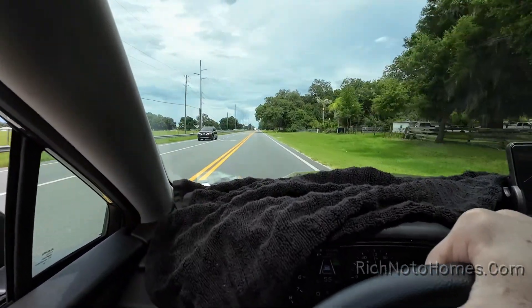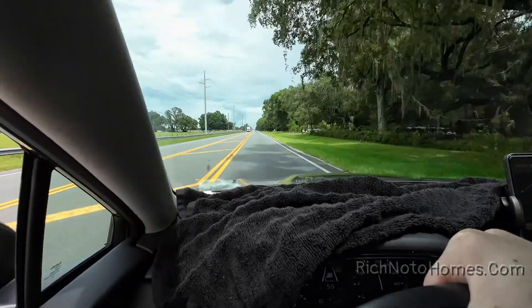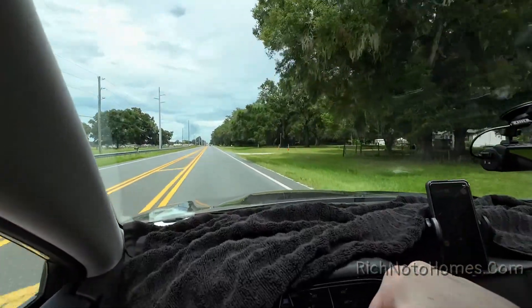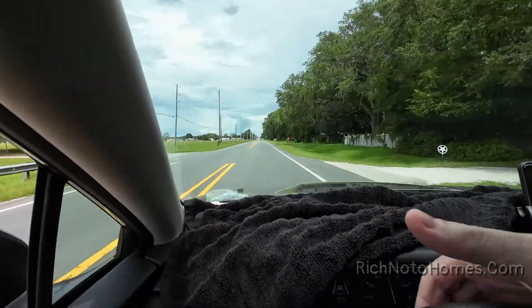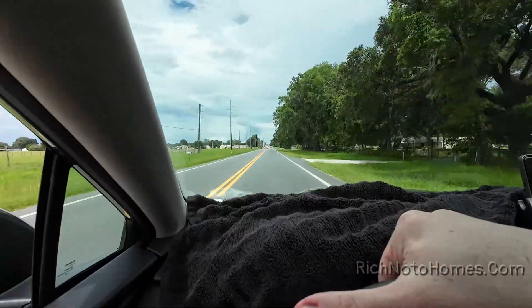It stops the glare, and I think the car is actually less hot with the towel because now the sun isn't cooking the dash — it's cooking the towel instead. A towel like this you can get at Walmart for like $4. It's really good.